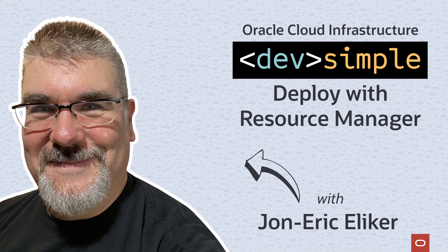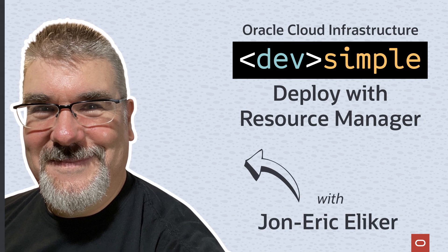Hi everyone, I'm John-Erik Elliker, an Infrastructure Specialist at Mythix. If you're a developer, you want to deploy new versions of your code frequently, but also securely, so your infrastructure has to be ready.